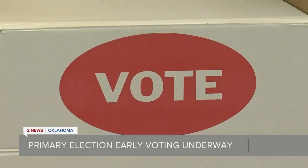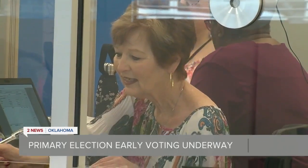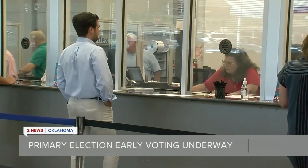Gwen Freeman, secretary of the Tulsa County Election Board, says for both early voting and voting on the day of, there are a couple items you need to bring. You just need to bring some appropriate ID. Oklahoma law requires you to have a government-issued photo ID that's non-expired, or you can bring your voter registration card.